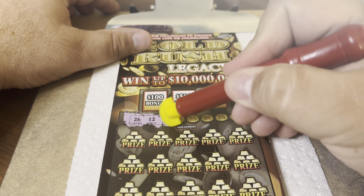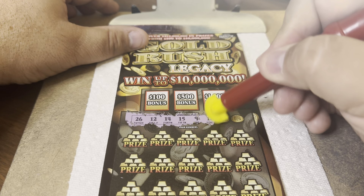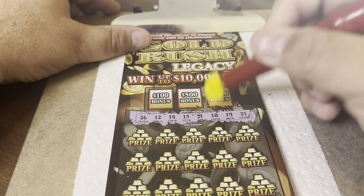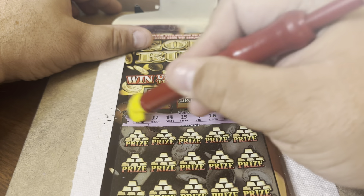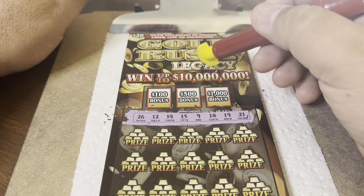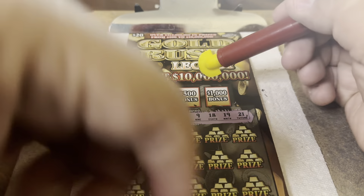The winning numbers are: 26, 12, 14, 15. Sequential. Then 9, 18, 19, 21. Lots of teens and lower numbers there. The highest number is 26. So we've got 9, 12, 14, 15, 18, 19, 21, and 26 — mostly teens.